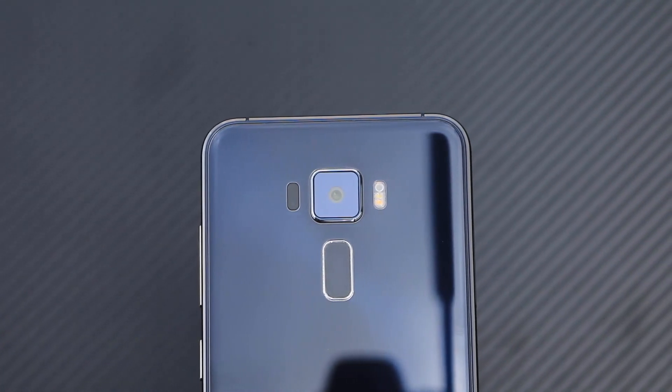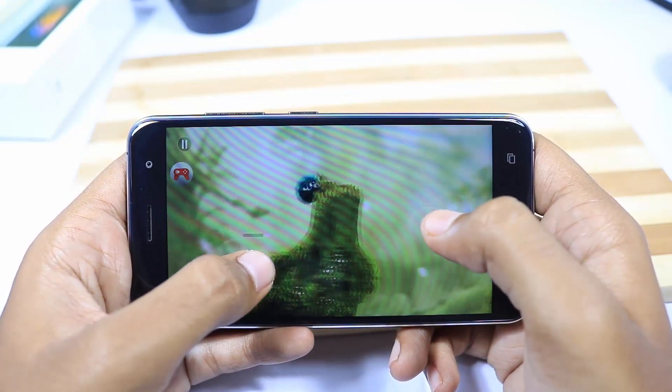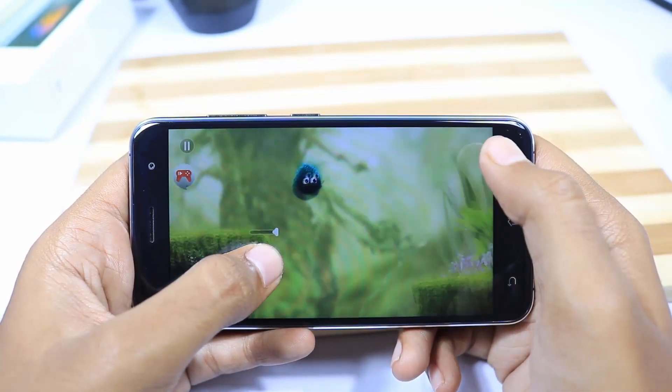We also have laser-assisted focus for faster focusing speeds. Next we have the Full HD Super IPS Plus display on the front. It has very good brightness levels along with a blue light filter to protect your eyes at night.